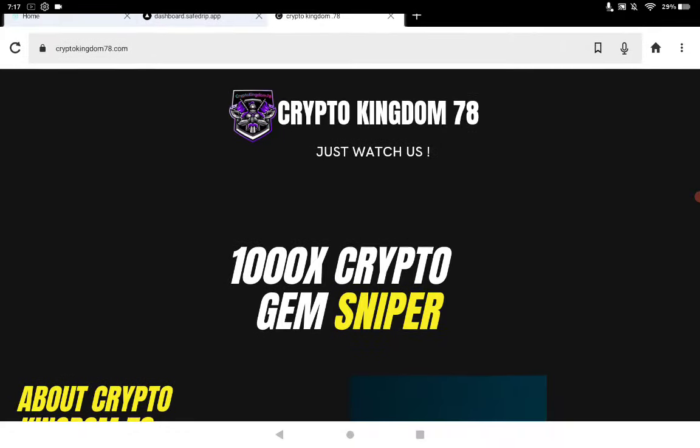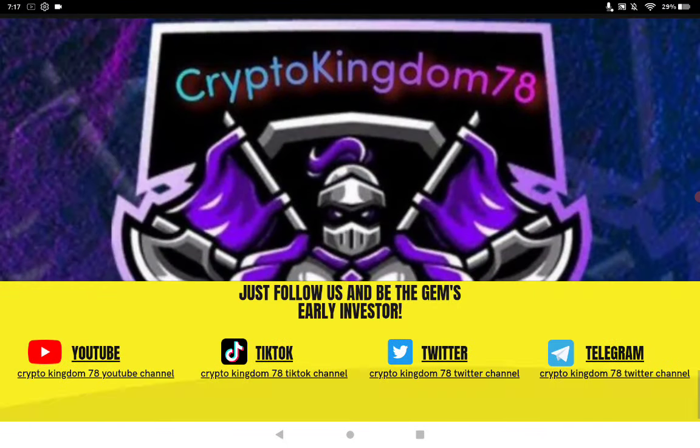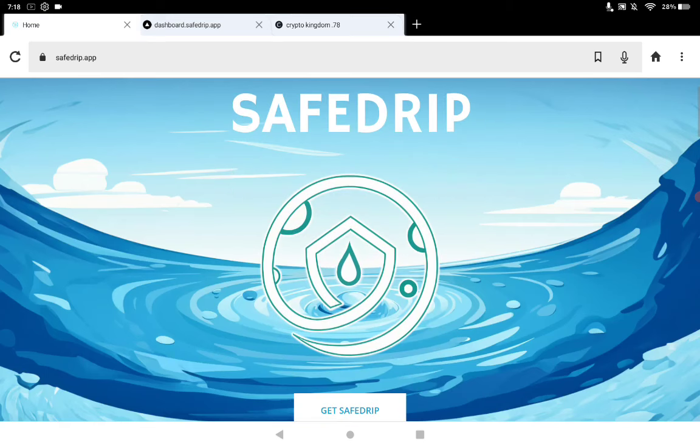CryptoKingdom78.com — continually trying to make updates on the website, switching things around. All my socials are at the very bottom; you scroll down — wallets, screenshots, and everything else. This is SafeDrip.app if you want to check it out, and it's Safe Drip on Telegram. We'll get the Twitter up once I get that address from them, and we'll just continue on with some updates and see how it goes. Thanks for watching — be back tomorrow with another video.